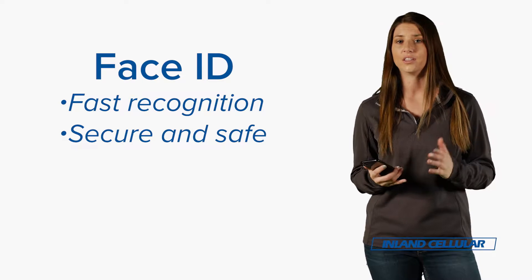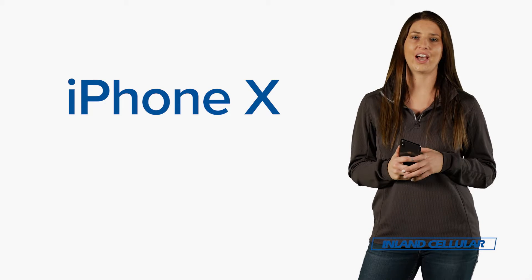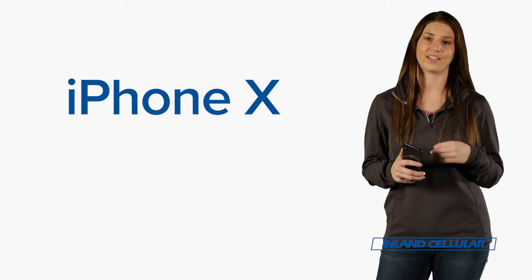Of course, when we talk about the iPhone X, we're going to have to talk about Face ID. It's been really accurate unlocking even in low light when I'm wearing a hat. It's awesome. These are just a few of the features of the iPhone X that I use and love.